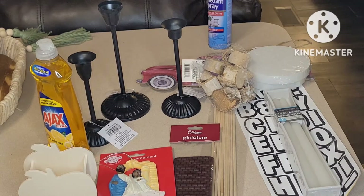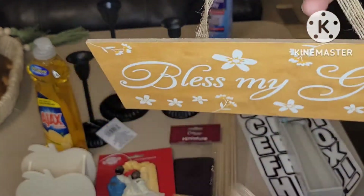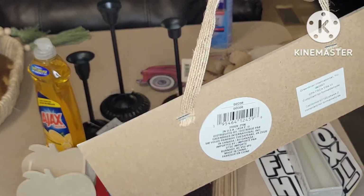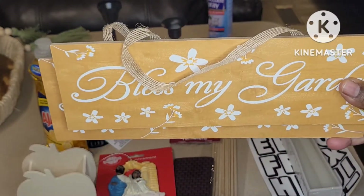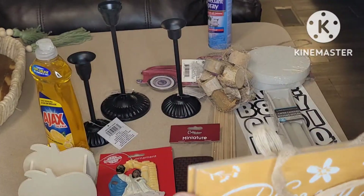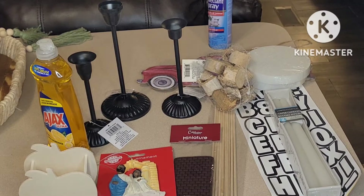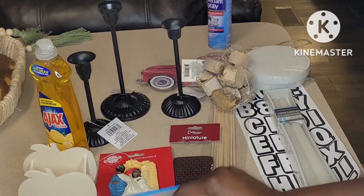Now I'll show you what I picked up on clearance. I got these boards for 25 cents each. They say 'Bless My Garden' — very pretty. If you have a garden this would be cute; it's on a little piece of jute twine. I picked up both of them. Make sure you ask the cashiers when you go in the store if they have a markdown section, because most of them do. These little signs are perfect for a DIY, and that's exactly what I'm going to do.